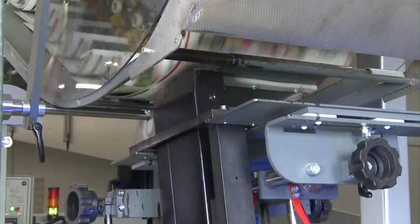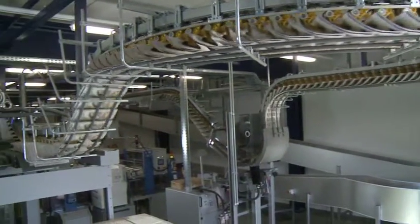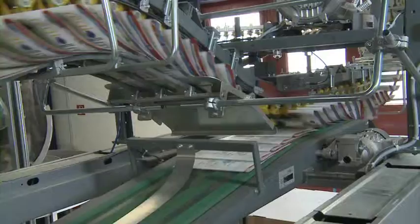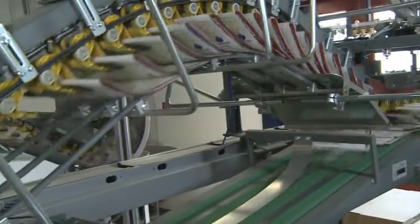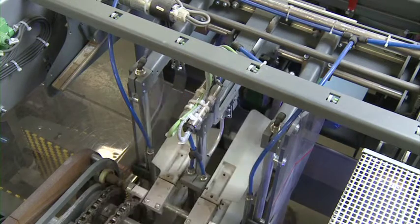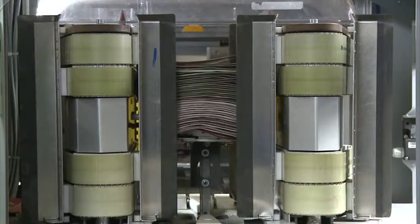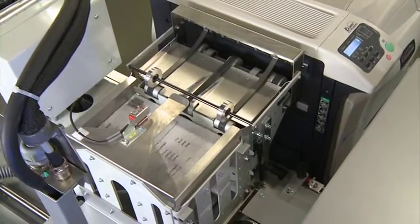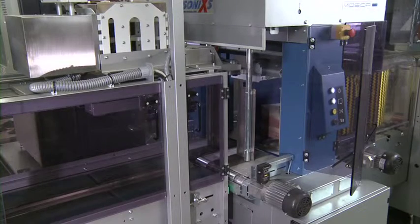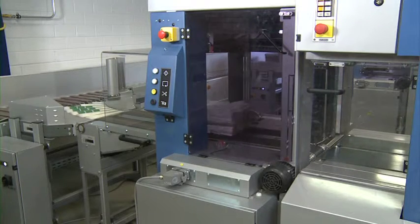Before bundling, the recipient's address is ink-jetted onto each copy. Programmed bundling is carried out on two multi-stack units with no drop in speed. All sequences — from stack separation through rotation to bundle ejection — are synchronously and precisely controlled using servo motors. Address sheets are printed online and placed onto the bundles as an integral part of the first strapping sequence.